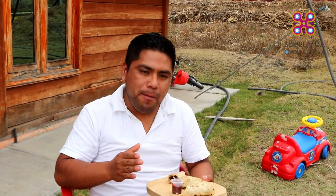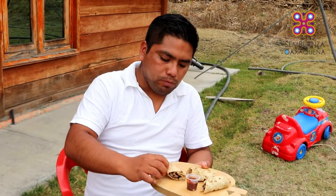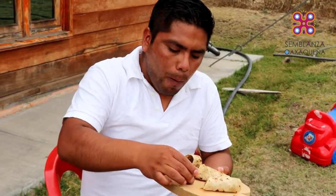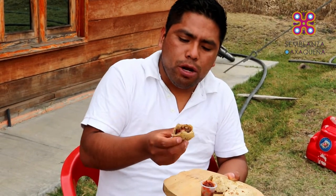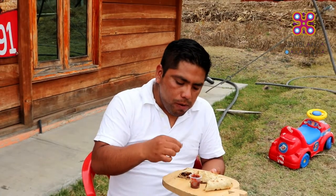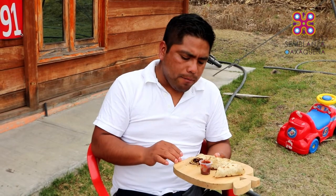¡Riquísimo! Está riquísimo. Sabe como a carne de camello — bueno, no había probado carne de camello, pero por lo árabe me da una sensación de que es de camello. Pues está bien rico amigos. Ahora le voy a poner salsa. Muchísimo mejor, la salsa le da un toque así bien rico. Está riquísimo. Es una experiencia muy bonita porque no había probado la comida árabe, esta es la primera vez. Me quedo con una muy buena impresión de la comida árabe.